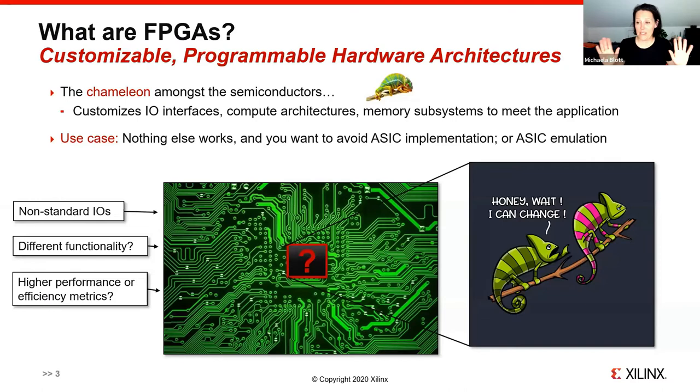What are FPGAs? I would describe FPGAs as the chameleon amongst the semiconductors, as they are custom hardware architectures, but unlike ASICs, they can be reprogrammed. They can adapt the I/O interfaces, the compute architectures, memory subsystems — you name it. The use case is when no device on the market fits your needs, and if you really don't want to do an ASIC because it's too expensive or too risky, then you use an FPGA. Or you decide to build an ASIC and maybe still use an FPGA for emulation along the way.